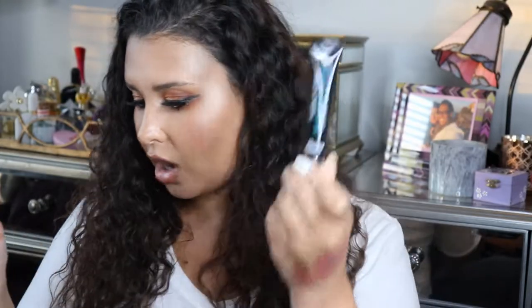I also got the Dr. Brandt No More Baggage Eye Depuffing Gel, retailing for $42. At first I thought I didn't need it, but then I had a rough night of sleep and woke up with puffy eyes and realized I actually do need some under eye treatment. Next is the Chela Beauty Eyebrow Cream — so cute, with a little brush on one side and eyebrow cream on the other that unscrews. I've never used a brow pomade before, so I'm excited to try it.